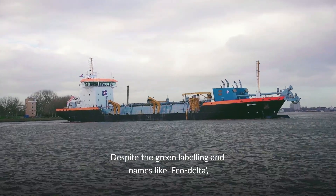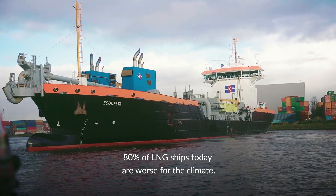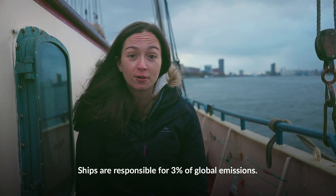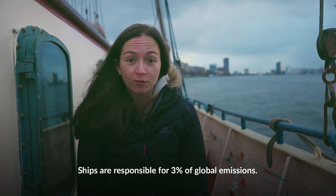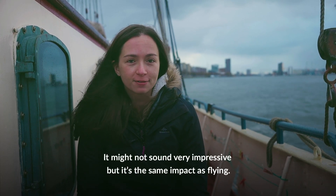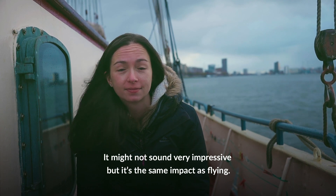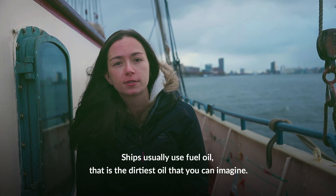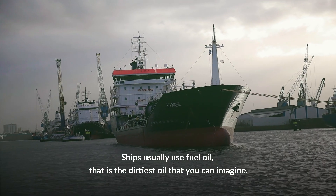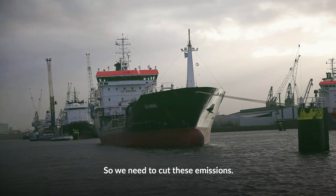Despite the green labeling and names like eco-delta, 80% of LNG ships today are worse for the climate. Ships are responsible for 3% of global emissions. It might not sound very impressive, but actually that's the same impact as flying. Ships usually use fuel oil — the dirtiest kind of oil you can imagine — so we need to cut these emissions.